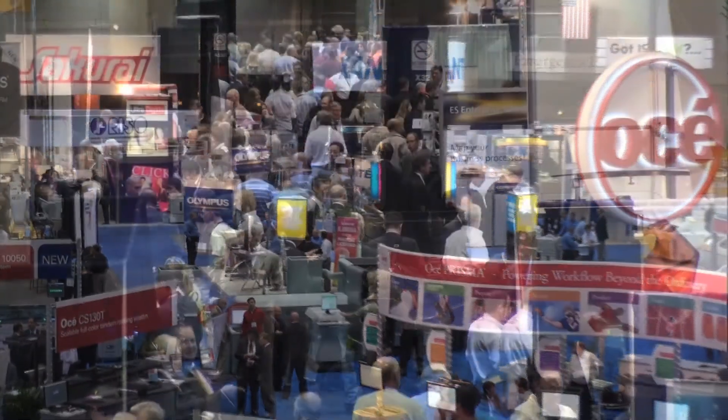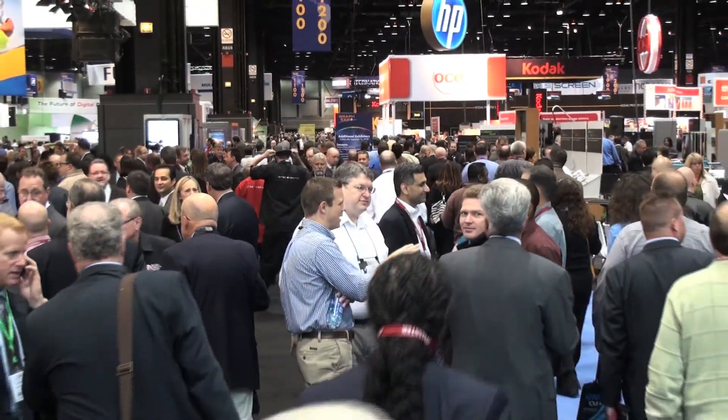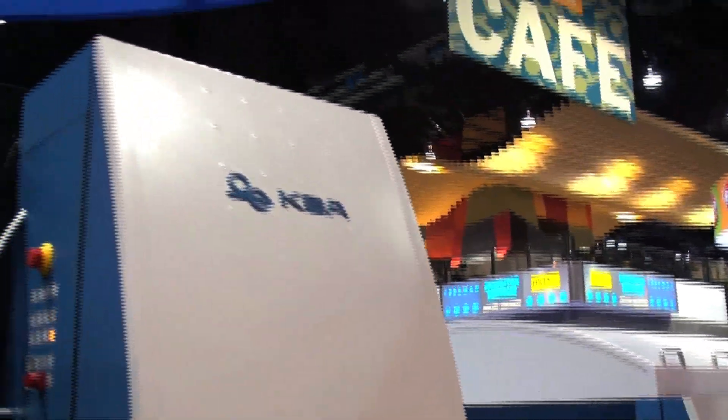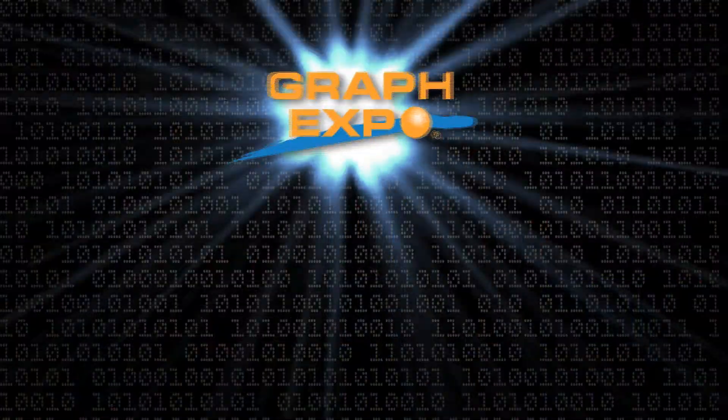The Press and Finishing section is the largest, most prominent, and most diverse show floor section at GraphExpo. Exhibit space here is prime real estate for offset, digital, and hybrid technologies. Be sure to secure your exhibit space in this highly trafficked show floor hub before it's too late.